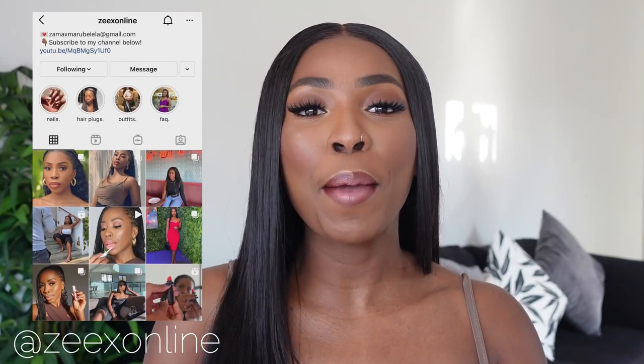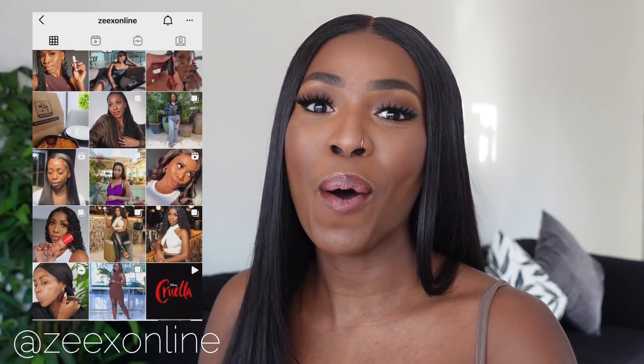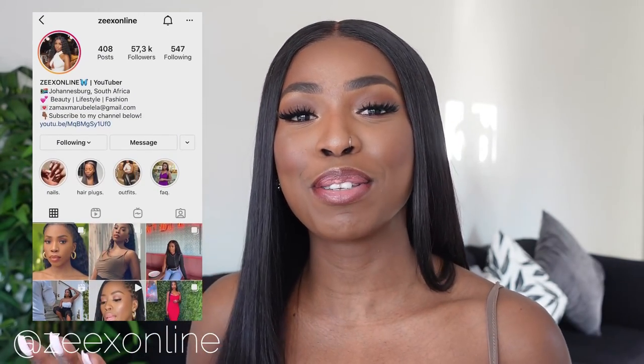As I'm sure you guys can tell by the title of today's video, today we are going to be doing a PLT try-on haul. I was so excited to do this haul guys. I've been meaning to buy from PLT. The last time I bought from PLT I think was in 2019, and my experience was a little bit wayward. But I see so many people buying from them that I was just like, you know what? Let me try them out one more time.